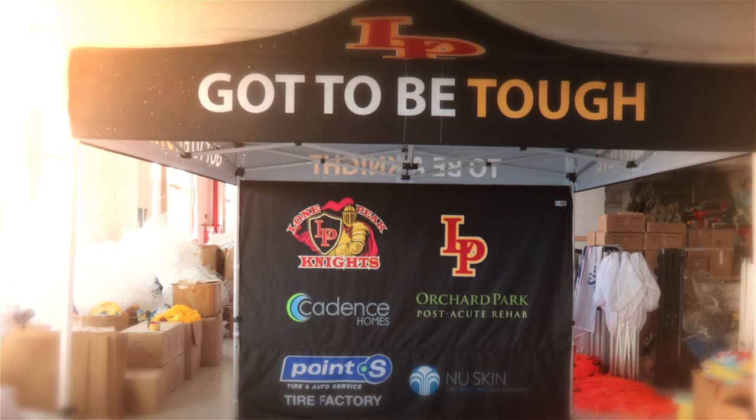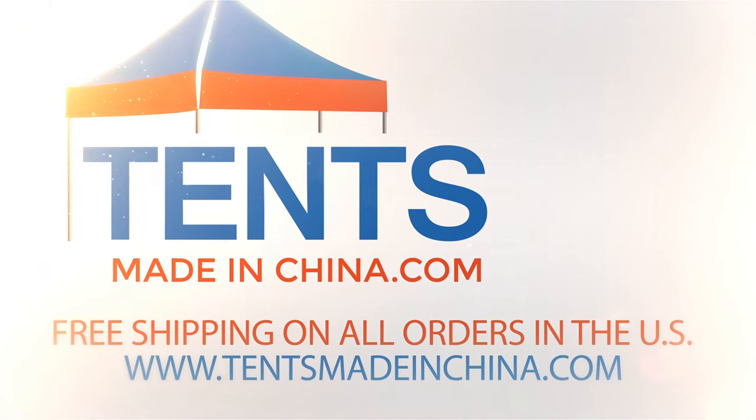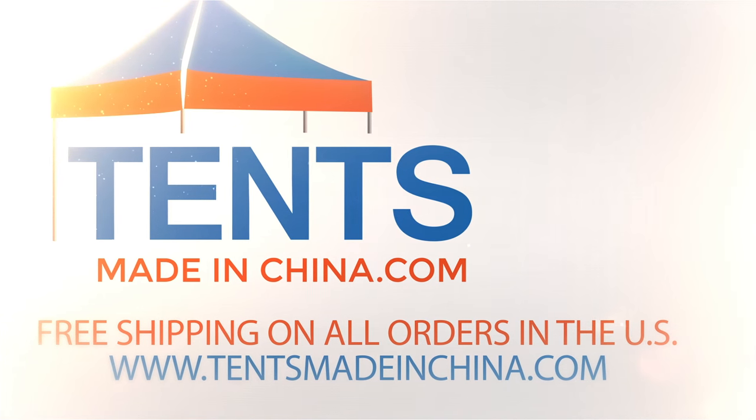You can get your custom canopy tent today for the best price on the market. Visit TentsMadeInChina.com today for a list of available tents and specific pricing and details.